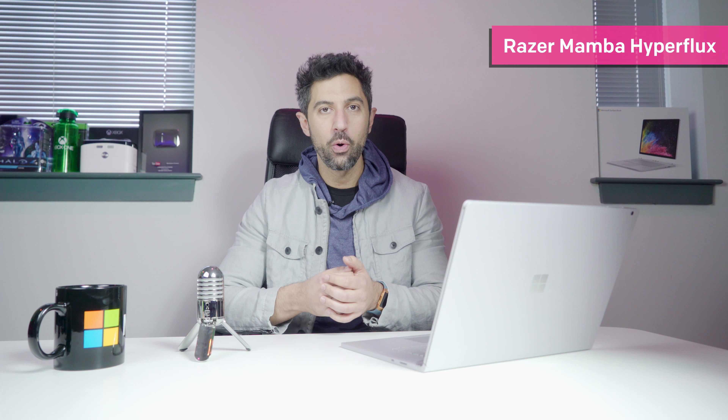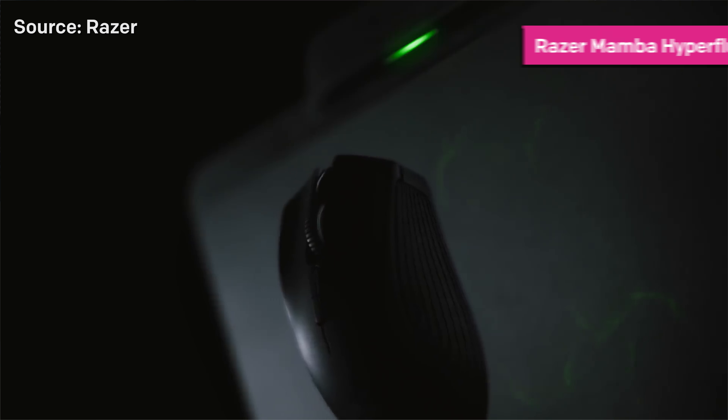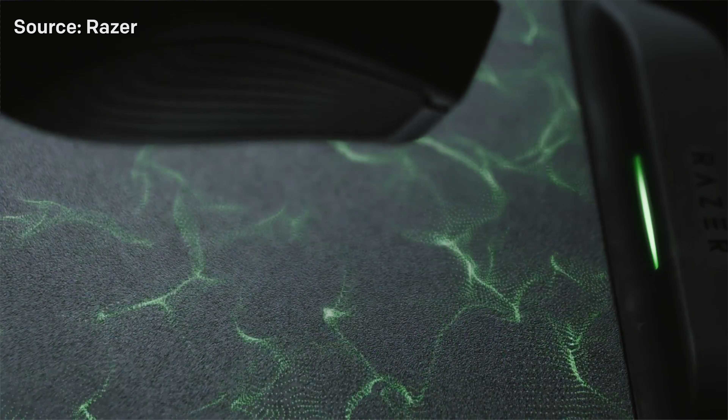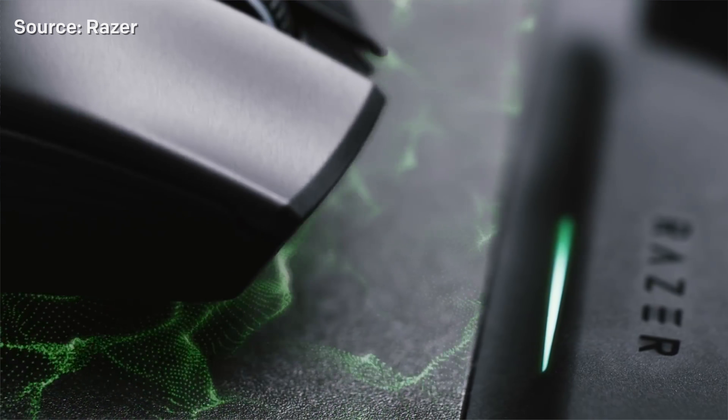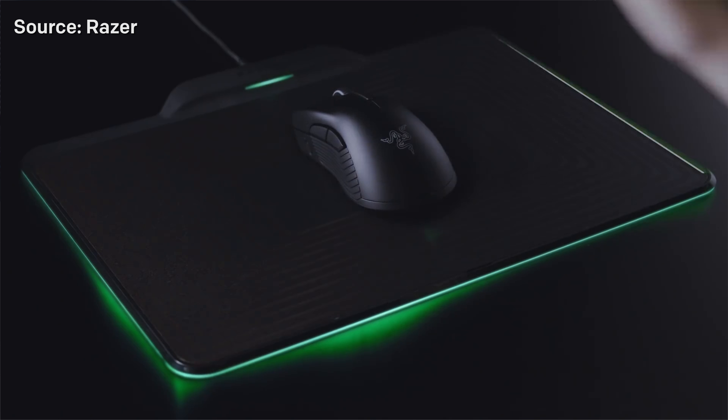Starting in no particular order, the Razer Mamba Hyperflux. I've actually been using a wireless gaming mouse for a while now — the Logitech G903 with its power mat. It's a very expensive system and it works wonderfully, although I don't quite love Logitech's design. I like Razer's design here, and the Mamba is one of their oldest mice going back years, so I'm glad to see it updated. What makes this thing exciting?